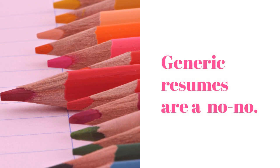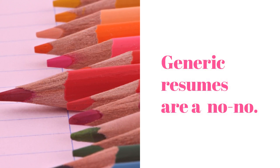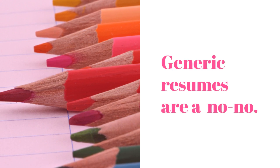The number one don't is a generic resume. You don't want to just get a template, slap your name on it, and call it a day. You're going to want to personalize it as much as you can to make it relevant to the job you're applying for.